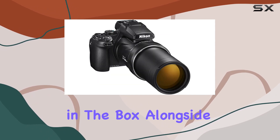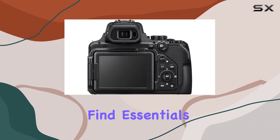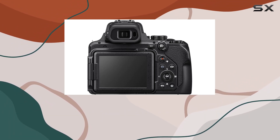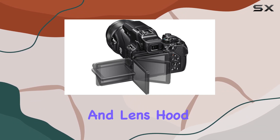Let's talk about what you get in the box. Alongside the Nikon Coolpix P1000, you'll find essentials like the rechargeable lithium-ion battery, charging AC adapter, camera strap, lens cap, and lens hood.